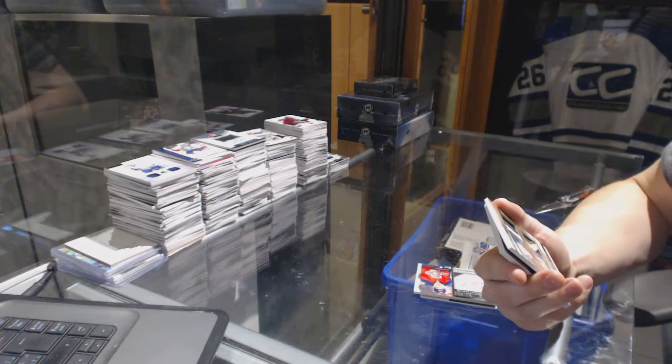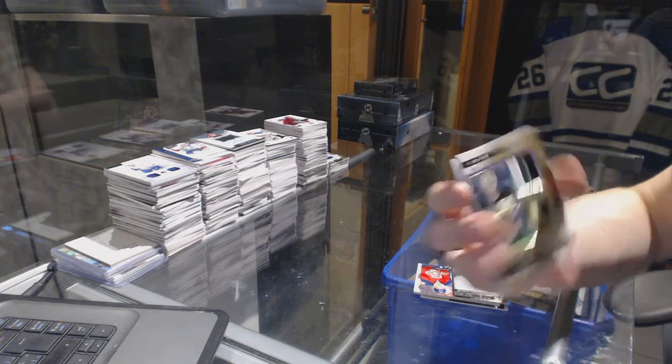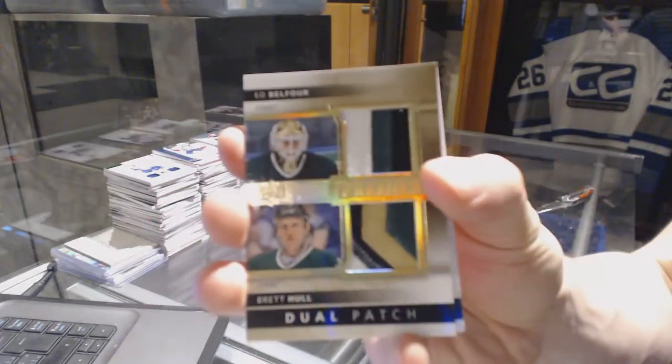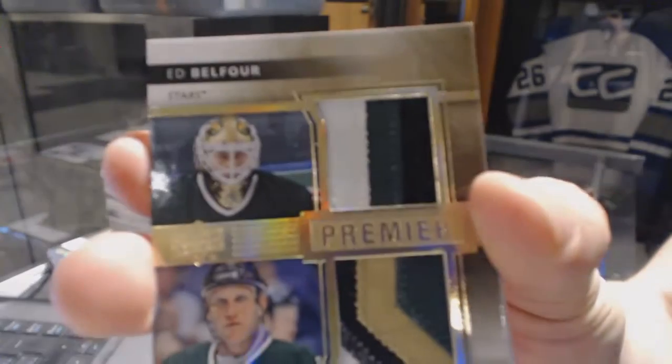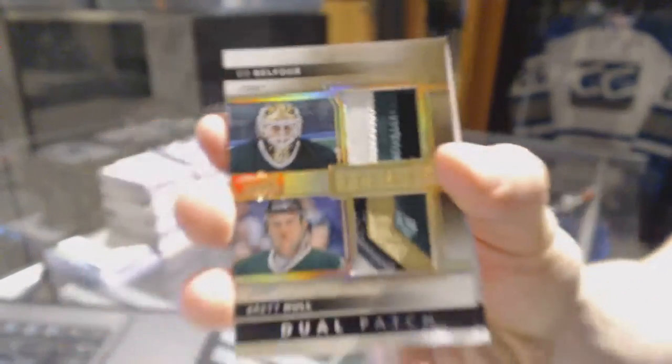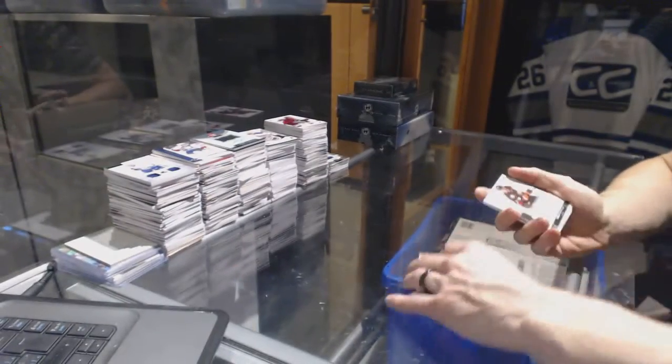We've got a dual patch, three-color and four-color, numbered 3 of 15 for the Dallas Stars — Eddie Belfour and Brett Hull. Dual patch out of 15 for the Stars.